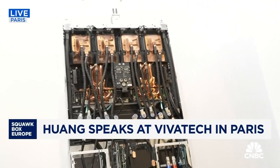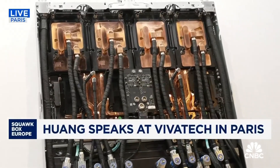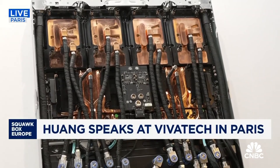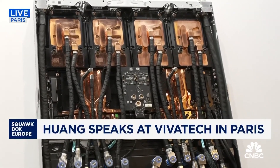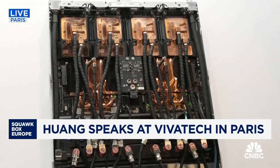I thought it worthwhile just digging in to exactly what NVIDIA does and how it works. Behind me is the GB300, the latest iteration of their server trays. This is effectively the compute tray. At the top you see four copper bits — those are the GPUs, the graphics processing units. Underneath that there are two other copper bits — those are the CPUs — and they're all interconnected to make it work.